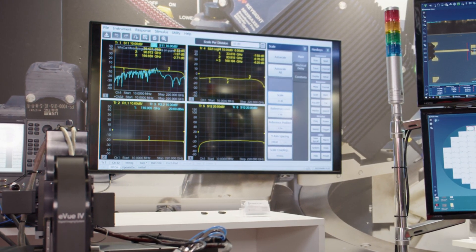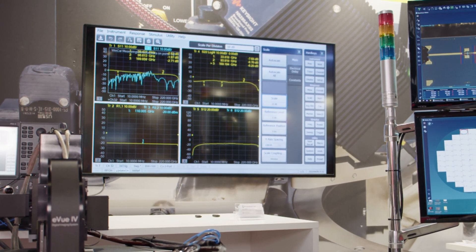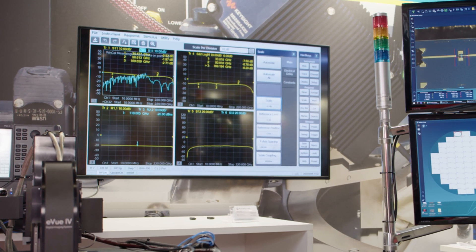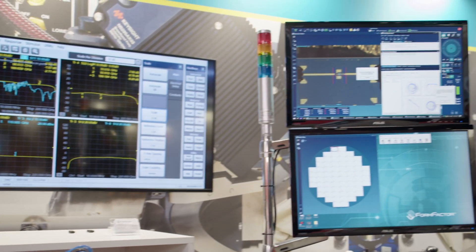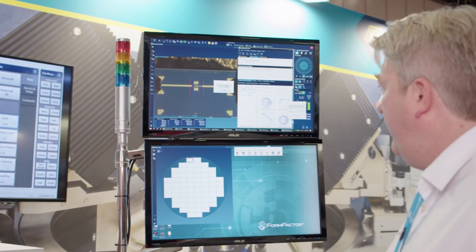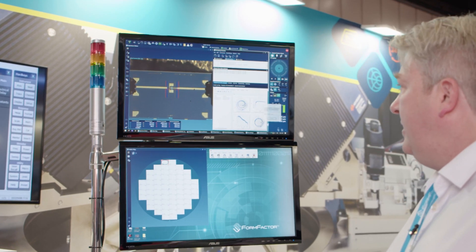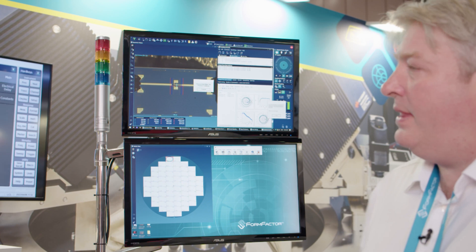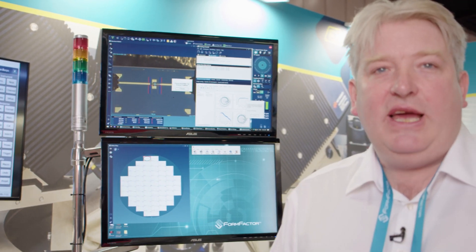Hopefully we see some gain on our device — and we have. I can put my marker over here and you can see the value. It makes life pretty simple, and it's really cool.